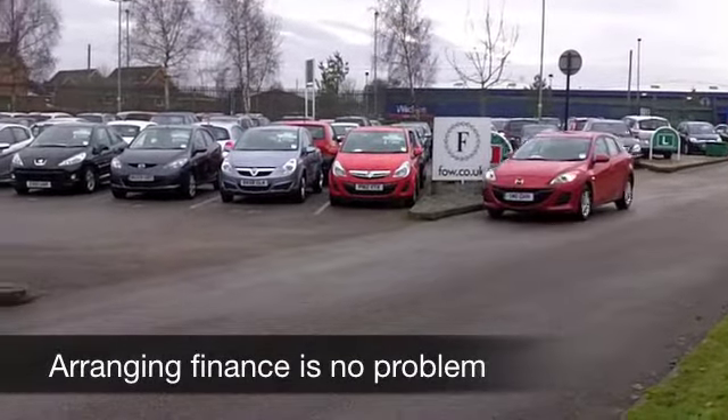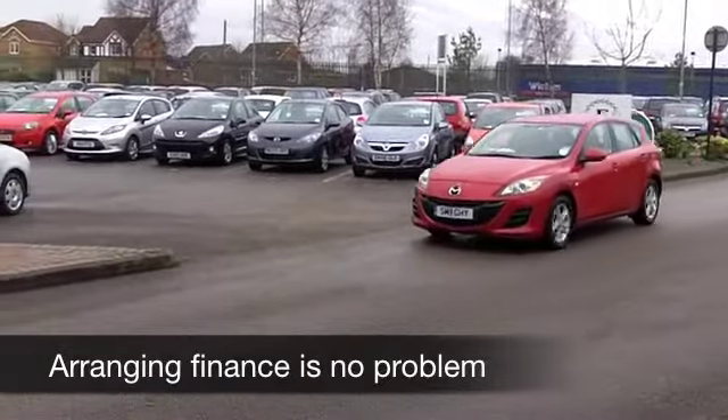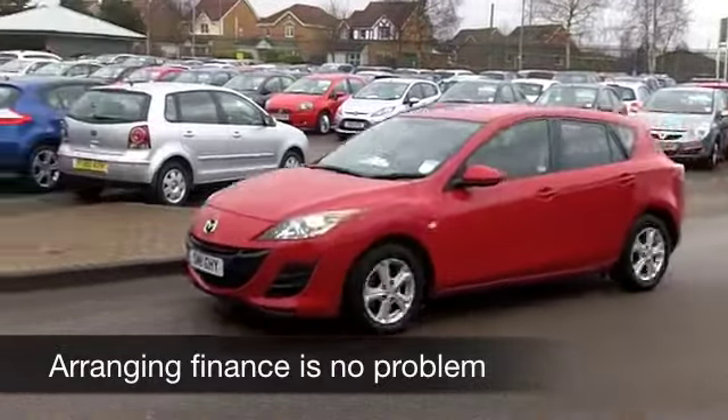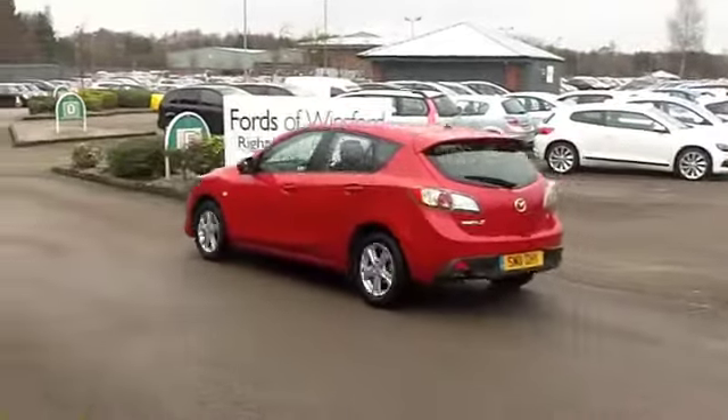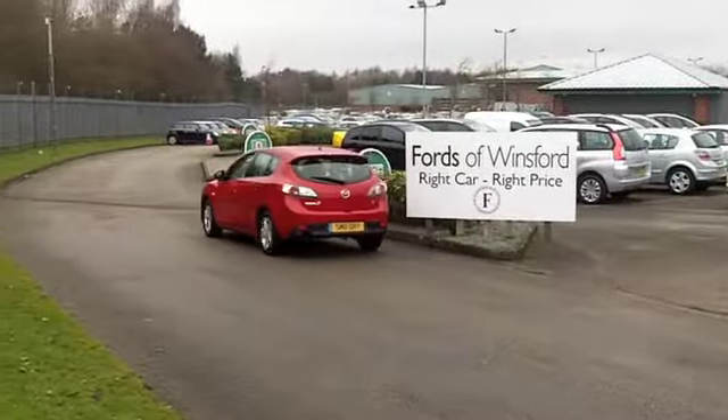You're going to enjoy driving this car. It's pretty quick off the mark and yet you get sensible running costs. And I have to say, this metallic red is a very striking colour — lovely looking car, with a nice set of alloys as well.